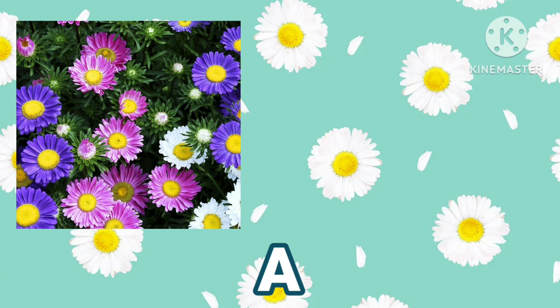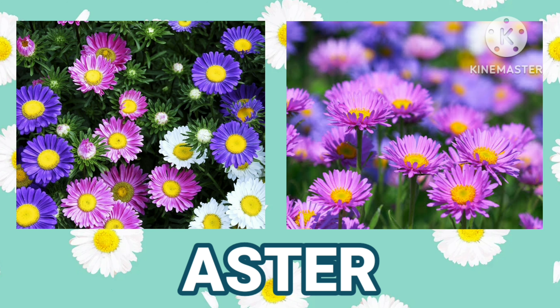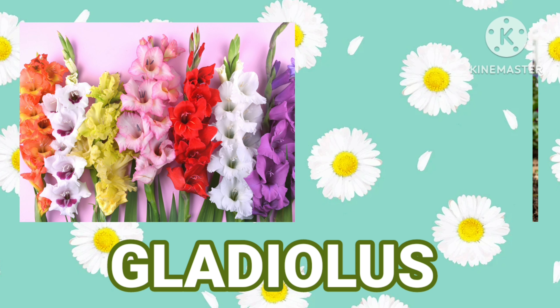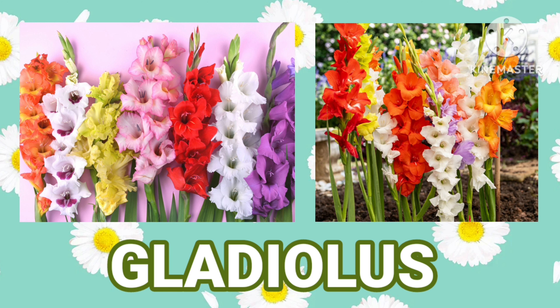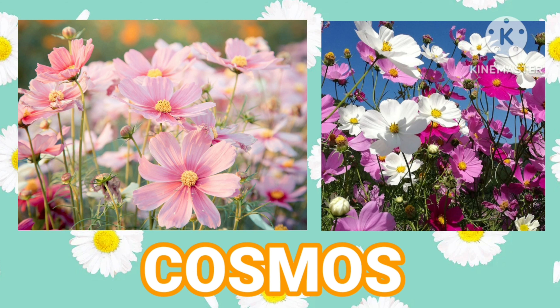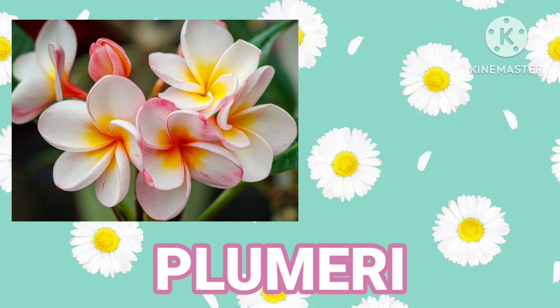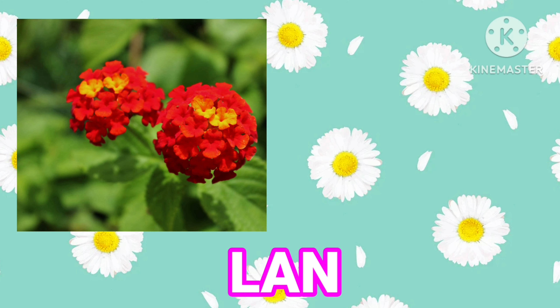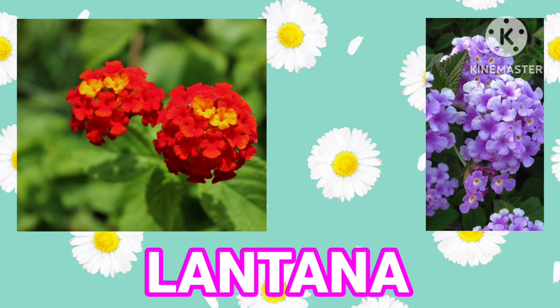Aster. Gladiolus. Cosmos. Plumeria. Lantana.